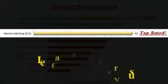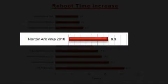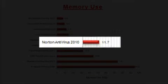Our in-house performance testing found Norton used the least system resources of any major antivirus. Norton added less than 7 seconds to the reboot time, and its memory use was less than 12 megabytes of RAM.